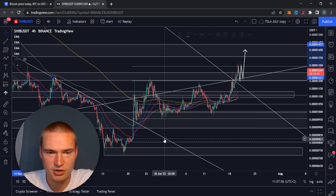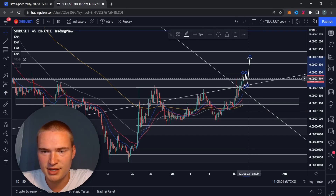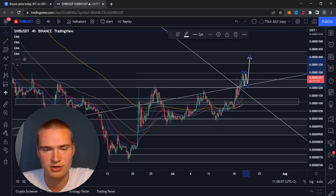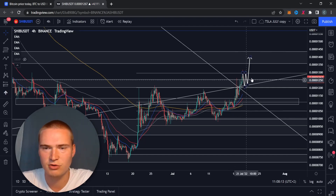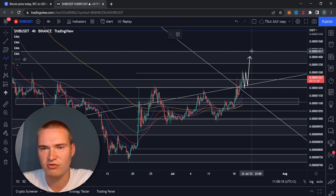These market circumstances are pretty weird, but a move like this is possible as long as Bitcoin stays relatively bullish. If Bitcoin stays around or above 22,000, I think this is still playing out. For Shiba Inu, I think that 1400–1450 level is going to be the local top — I don't think we'll break that.